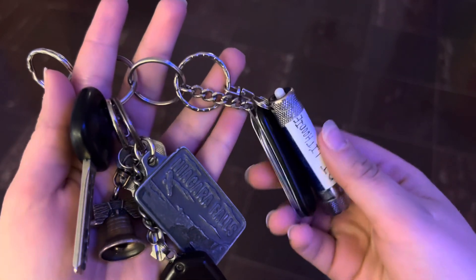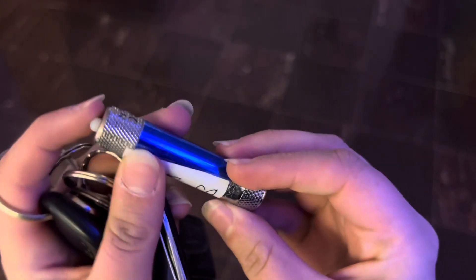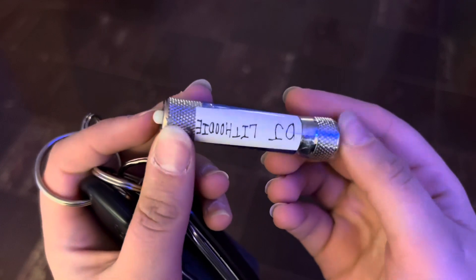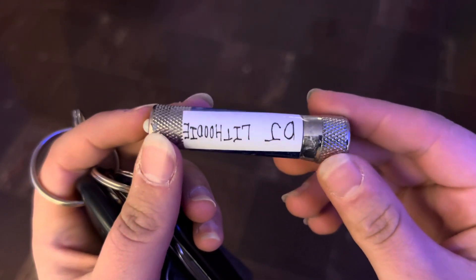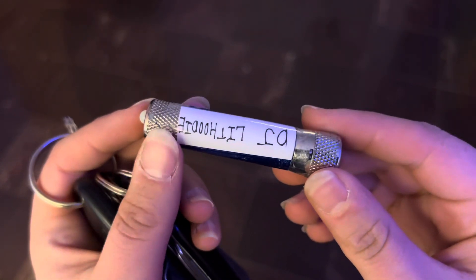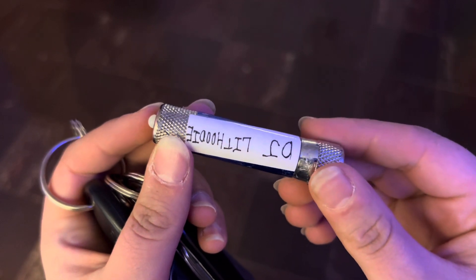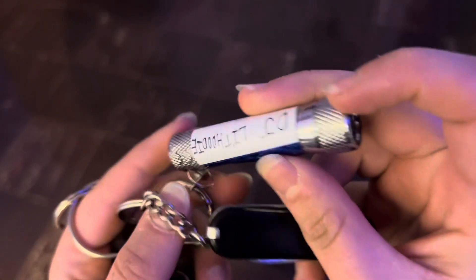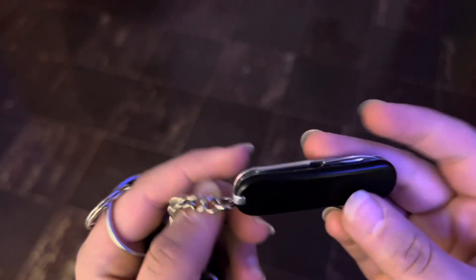Next, we move on to the utilities section of our keychain. Here we have a flashlight. You may be wondering, DJ Lit Hoodie, don't you have a cell phone that has a flashlight on it? Well, yes, I do, but for some reason this is better than my phone flashlight. My phone flashlight is an iPhone 13 Pro. I don't know why that is, but this comes in handy a lot for looking at frogs and salamanders at night and related things.